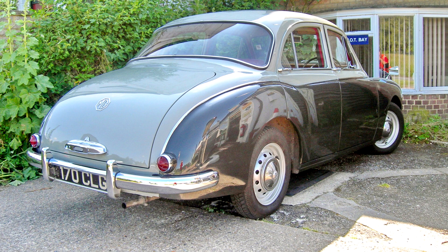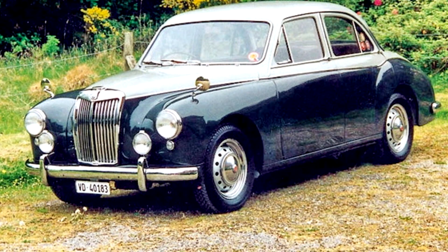The similar Wolseley 1500 now shared the ZB's B-series engine. A semi-automatic transmission, marketed as Manumatic, was fitted as an option on 1957 Magnets.